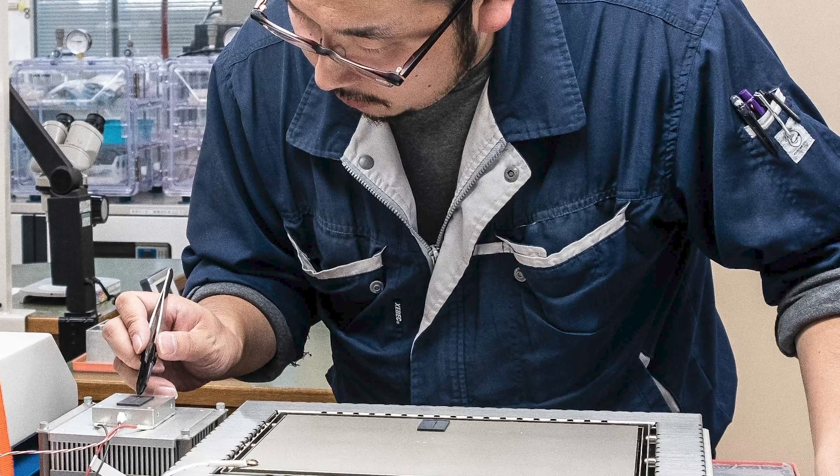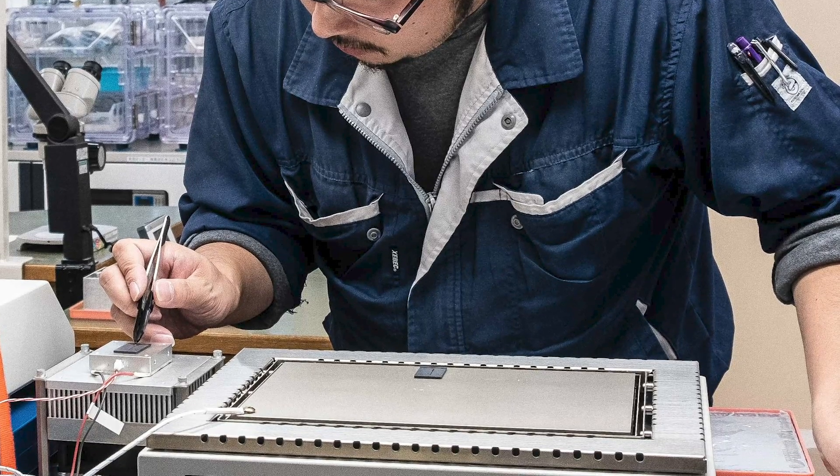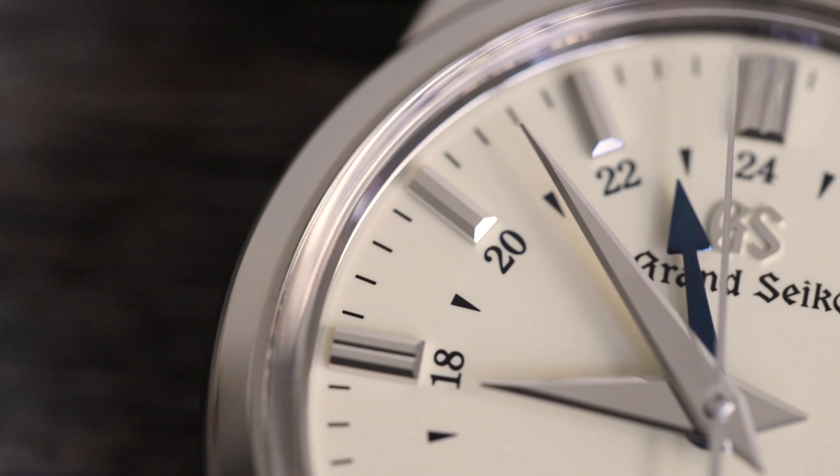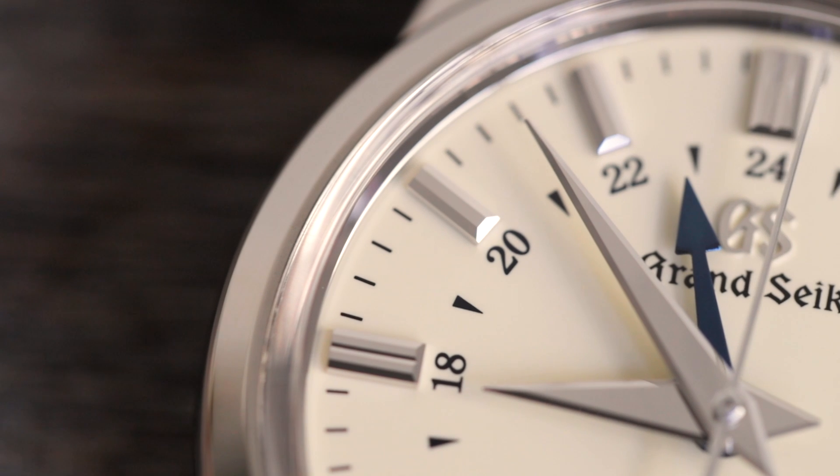By the way, these hands aren't blued in some mass industrial process — they're blued by hand, one by one. I've seen it myself, and it's really cool. The dial is cream-colored, so it has a pleasing warmth to it, and the printed text is black. As far as quality goes, the printing here is beyond reproach.